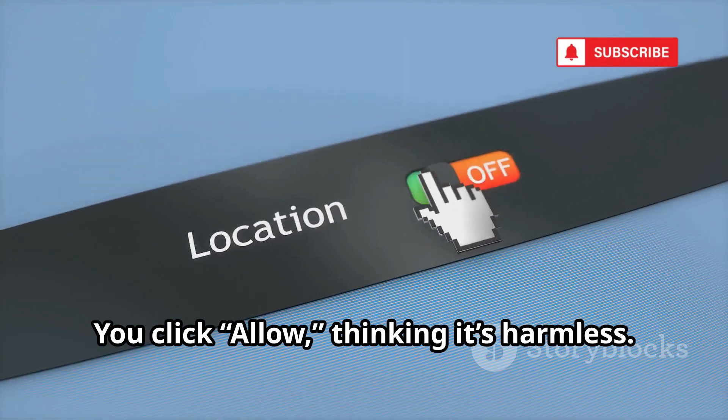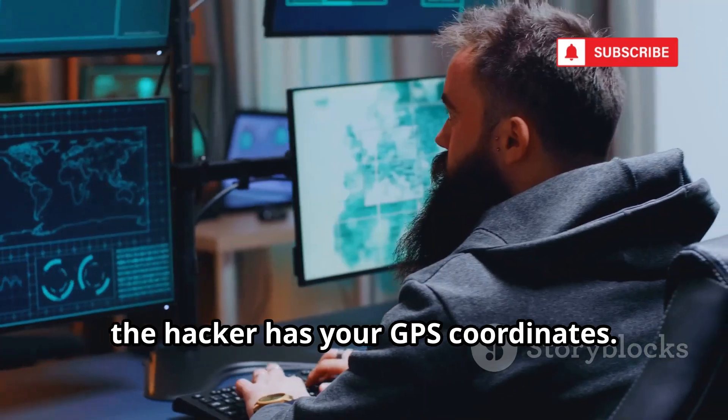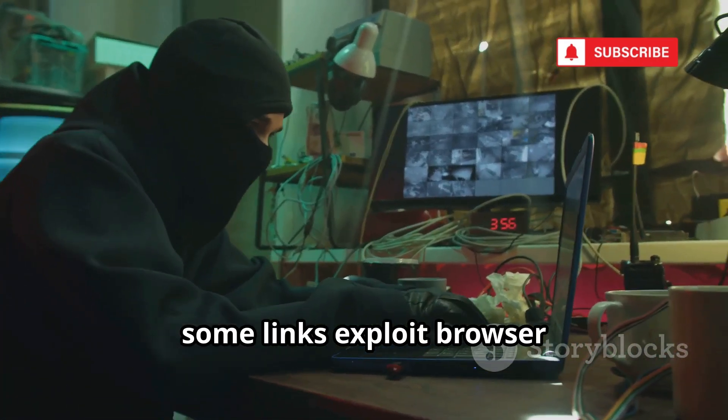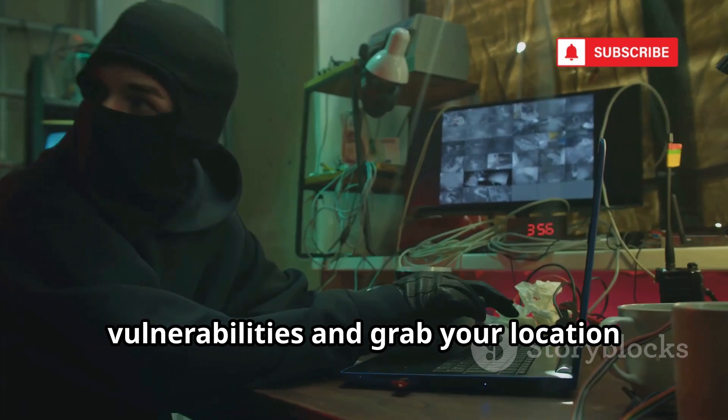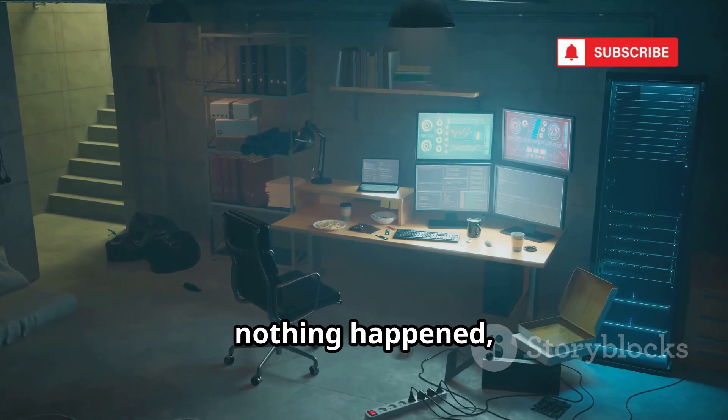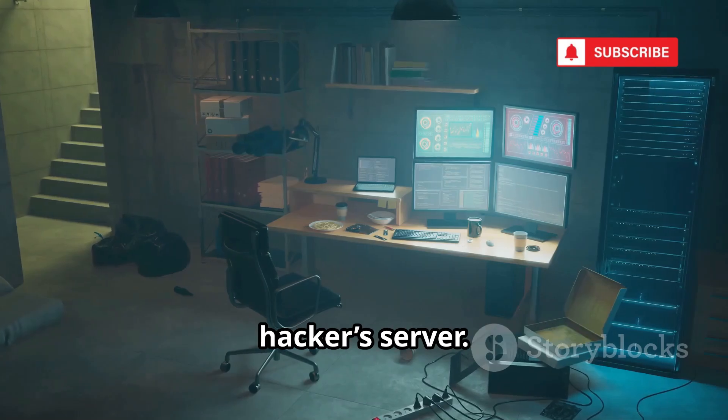You click Allow, thinking it's harmless. Instantly, the hacker has your GPS coordinates. Worse, some links exploit browser vulnerabilities and grab your location without asking. You might see a fake error page and think nothing happened, but your location is already sent to a hacker's server.